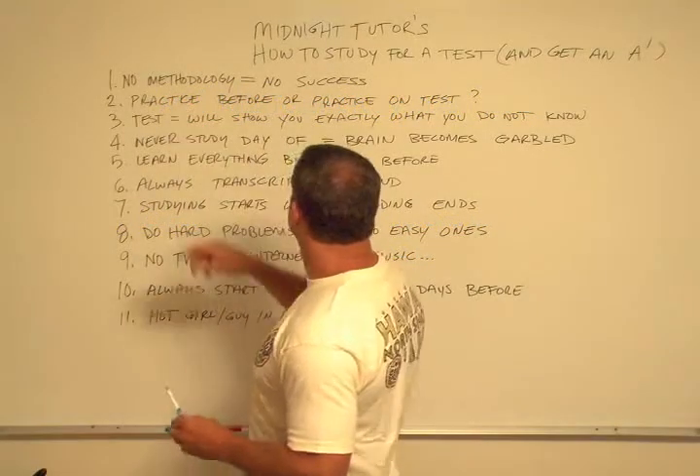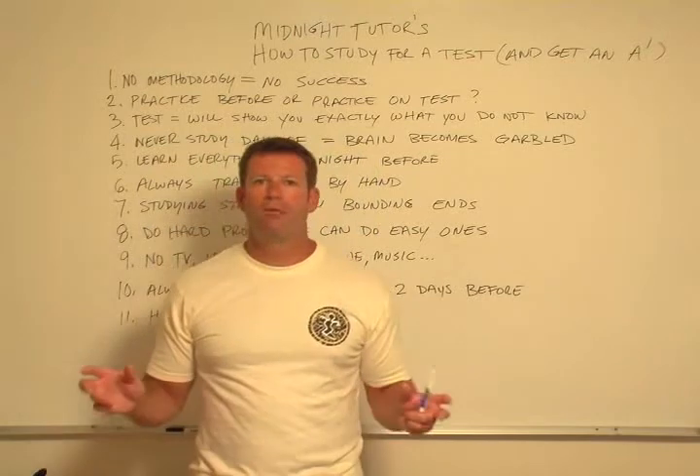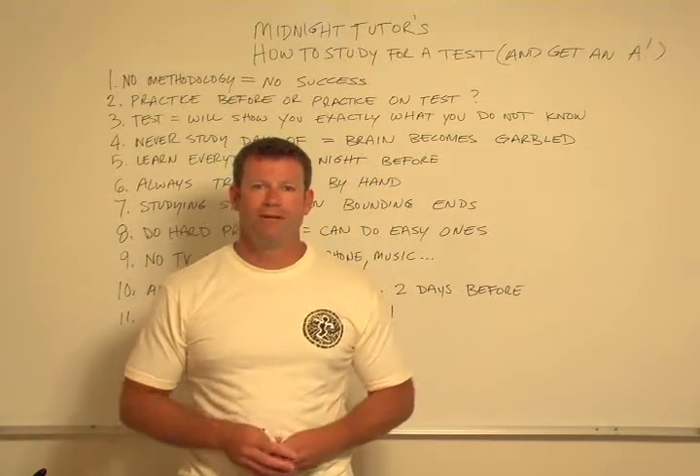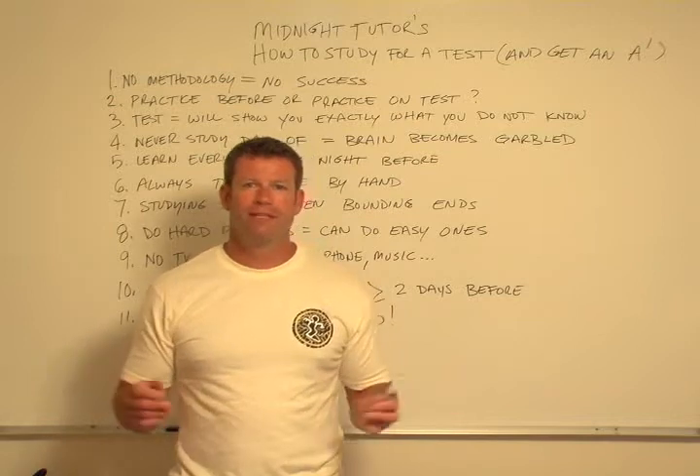Rule two: you can either practice before the test or you can practice on the test. Which would you rather do? Enough said on that one.